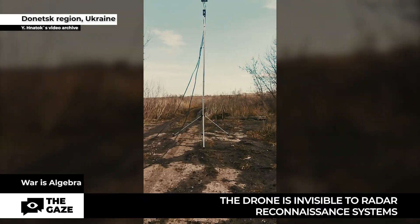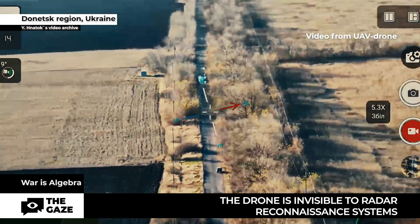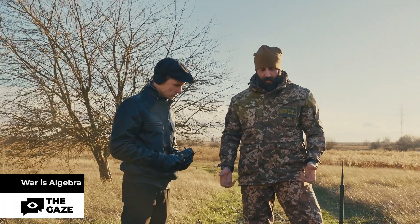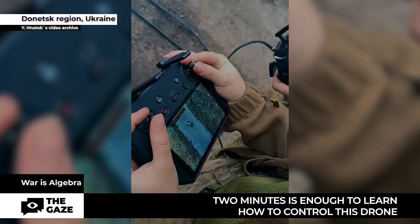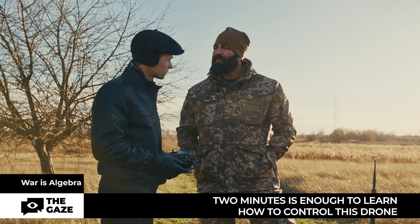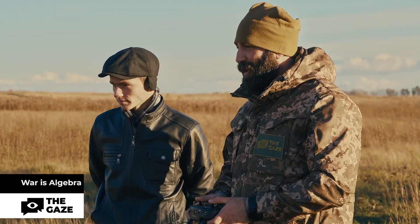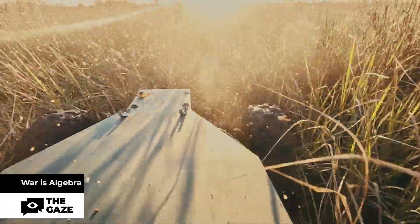Sirko is inconspicuous for radar reconnaissance systems. They can identify the drone, but they do not understand whether it is flying or moving on the ground. As for pilot training, two minutes is enough for a person to figure out how to control this drone — back and forth, left and right, nothing difficult. You cannot imagine how fast it can go. It's really mobile and it's really fast.